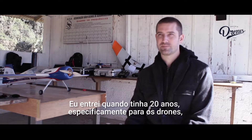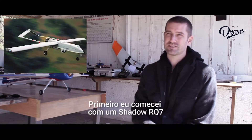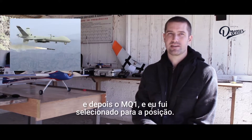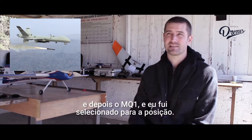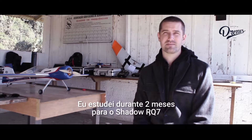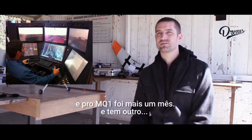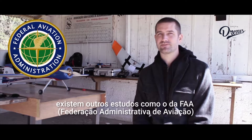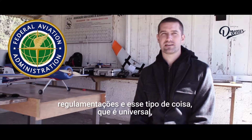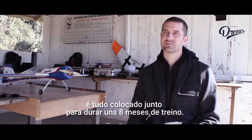I entered when I was 20, specifically for drones — that's how I got into drones. I started out with the Shadow RQ7, and then I did MQ1, and I was selected for that program. I studied for two months on the Shadow RQ7, and with MQ1 I studied for a month. It also has other studies for FAA regulations and stuff like that, which is universal. So it all combines to about eight months of training.